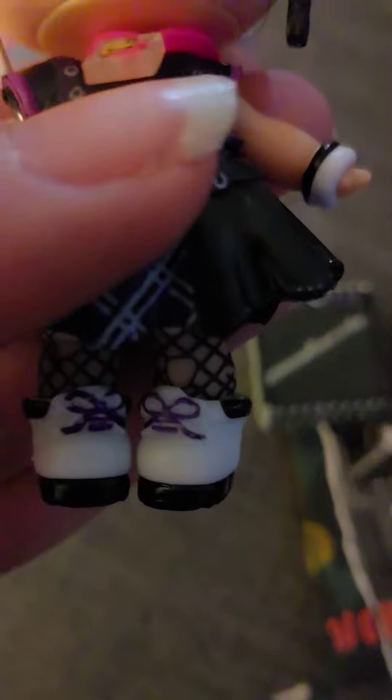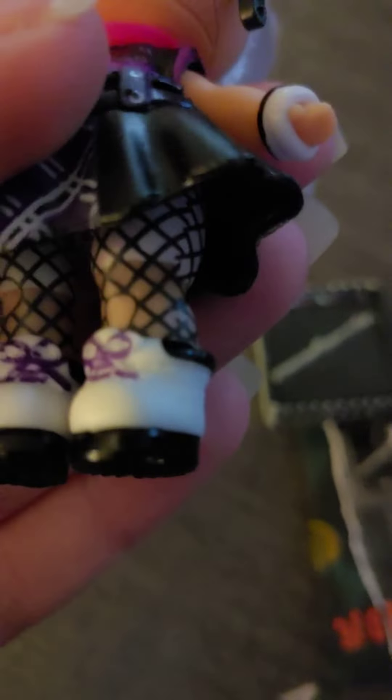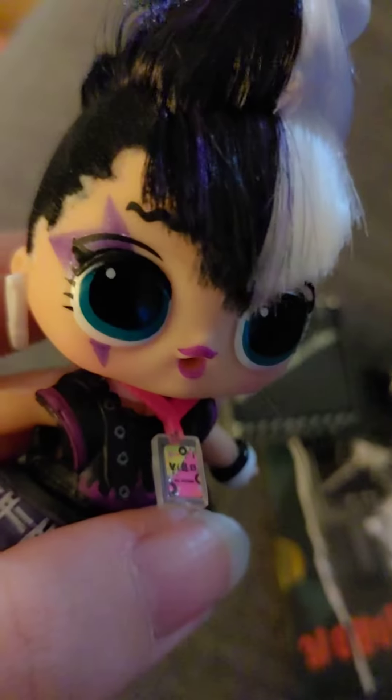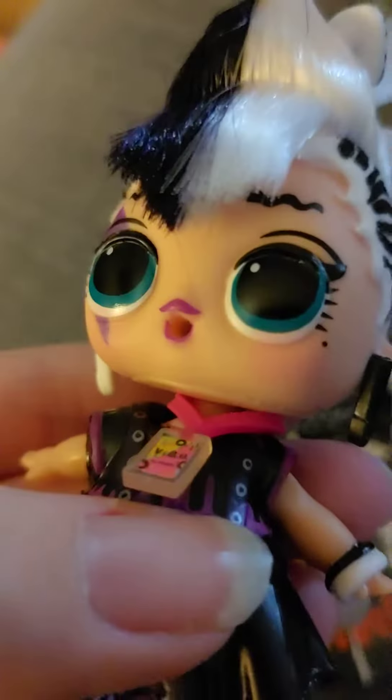A bracelet that is black and white. She's got some fishnet stockings, some white shoes with some purple laces and some black at the bottom. She's got some purple makeup. Rockstar.